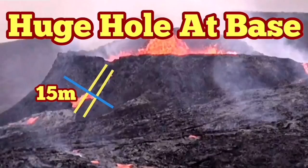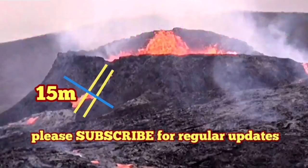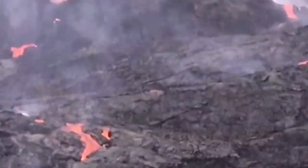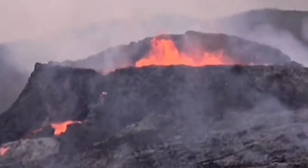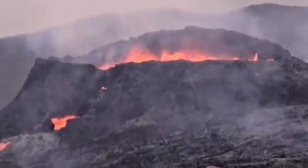A huge hole has opened at the base of the crack that I mentioned several days ago, so I had a survey of that. Let me just focus on that feature.